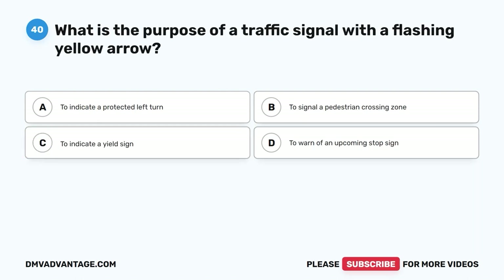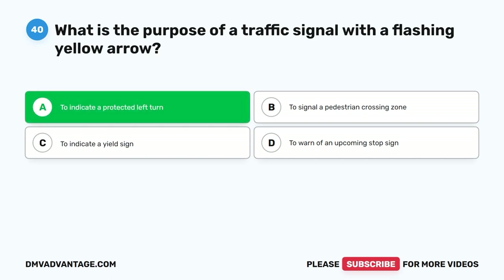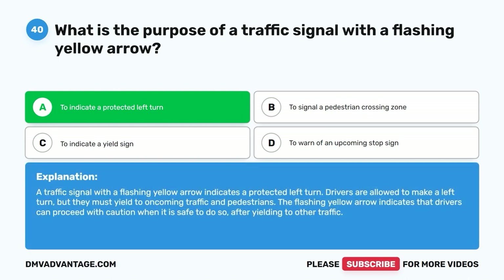Question 40: What is the purpose of a traffic signal with a flashing yellow arrow? A. To indicate a protected left turn. B. To signal a pedestrian crossing zone. C. To indicate a yield sign. D. To warn of an upcoming stop sign. The correct answer is A, to indicate a protected left turn. A traffic signal with a flashing yellow arrow indicates a protected left turn. Drivers are allowed to make a left turn, but they must yield to oncoming traffic and pedestrians. The flashing yellow arrow indicates that drivers can proceed with caution when it is safe to do so, after yielding to other traffic.